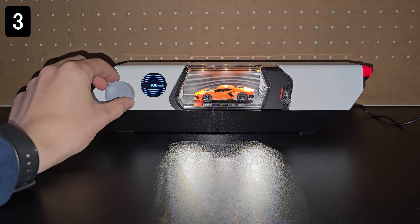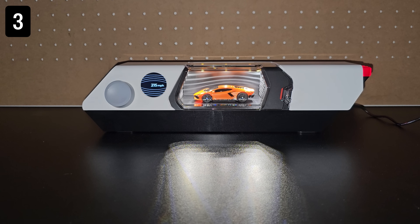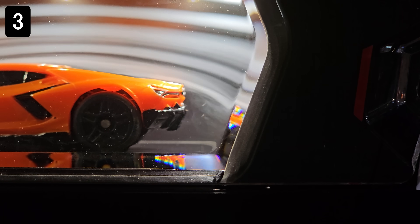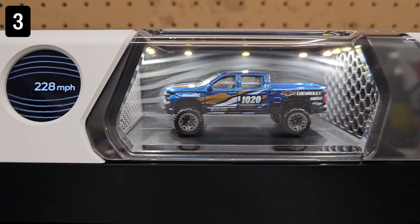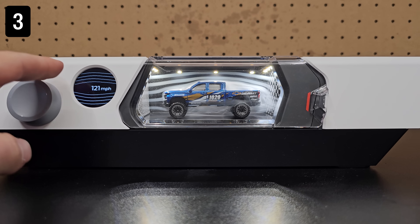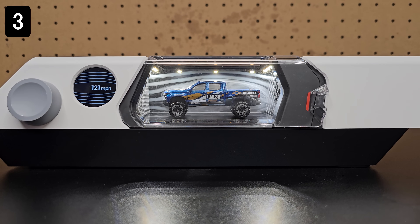The first car I tested was this Lambo, which is a very streamlined car. The fog flows really smoothly over the car, even at higher speeds. Next, this truck, which is definitely a more inefficient shape for drag. There's much more turbulence, even at lower speeds, and I actually think that makes it more interesting to see on display.